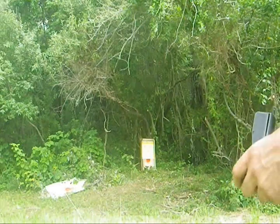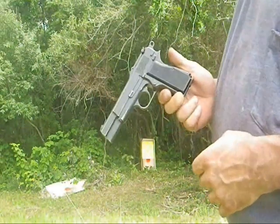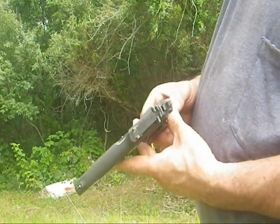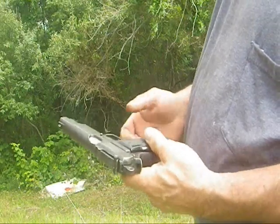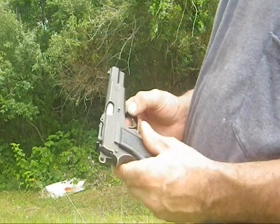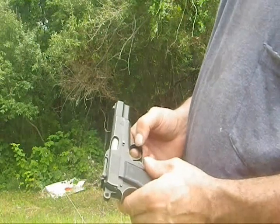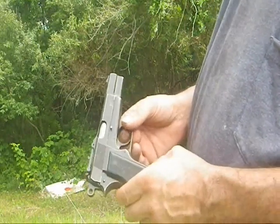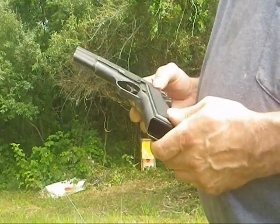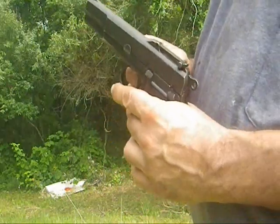Today is July the 10th. This is a Canadian pistol made during World War II. The story is a man named John Inglis managed to leave the Fabrique National plant in Belgium just before the Nazis invaded, and took the blueprints for the Browning Hi-Power pistol with him when he returned to Canada. In Canada, the pistol was manufactured and named the Inglis.